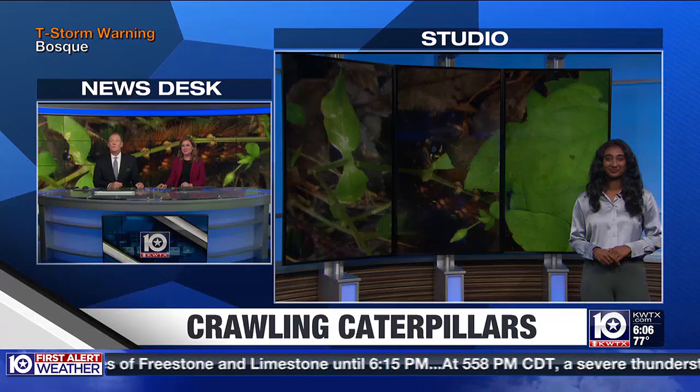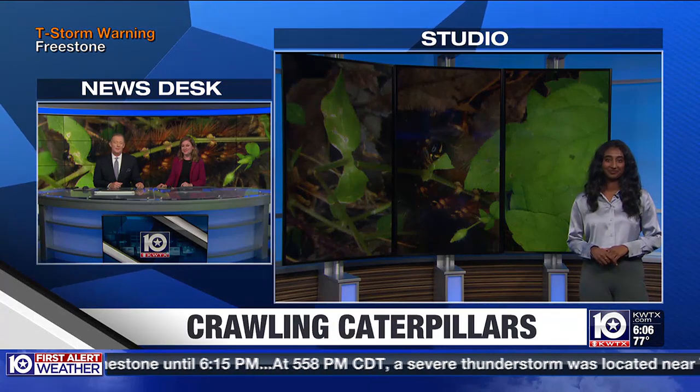We've seen these black fuzzy caterpillars — they're called salt marsh caterpillars — and they've been seen everywhere across Central Texas. News 10's Jessica Rajkumar is in studio today after speaking with an expert on what you should know about these little bugs. Yes, Lauren and Gordon, these little caterpillars are all over Central Texas and they will eventually transform into tiger moths.